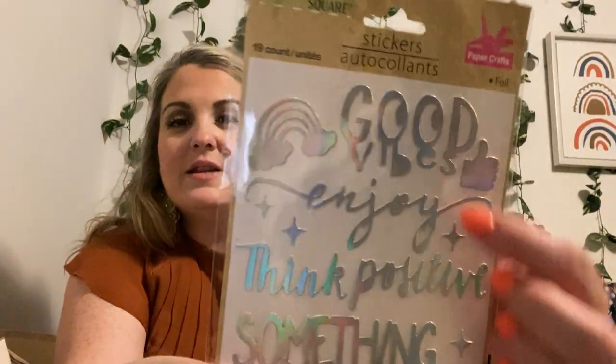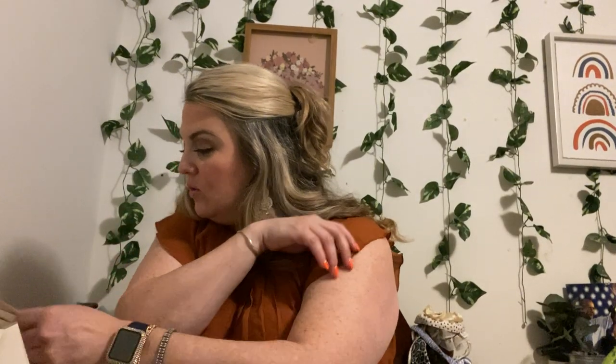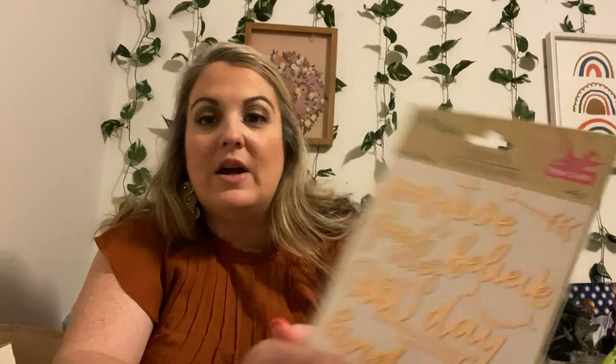You guys just have no idea. I'll try to keep the rub ones separate so you can see them. This one is a 19-piece — it has that silver holographic look to it, with lots of positive sayings. And I have a gold one too. It's all moved around but just some more positive sayings — the rose gold has 18 and the silver had 19.